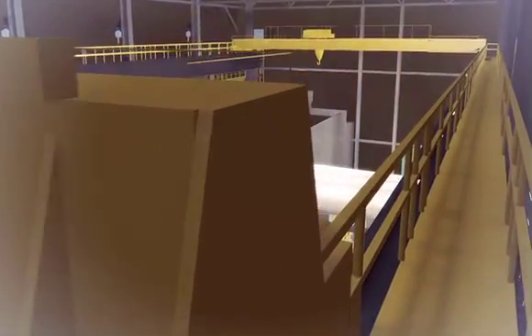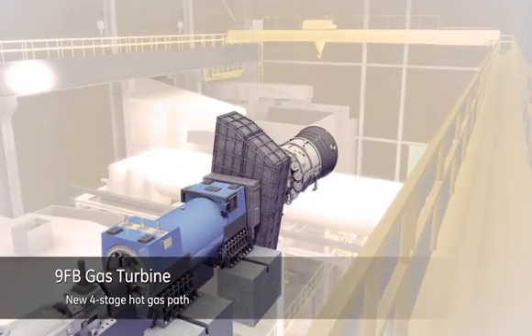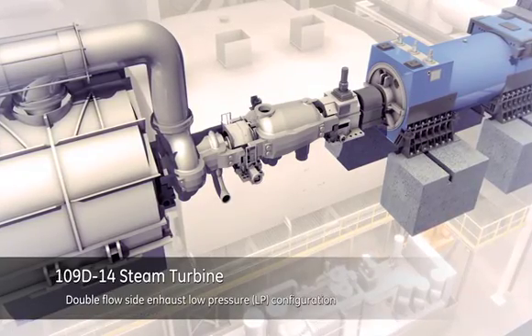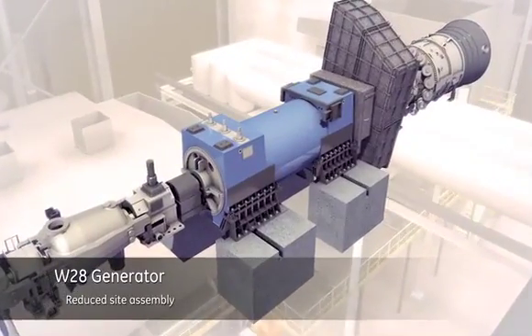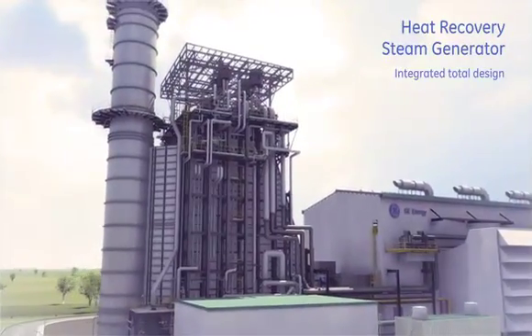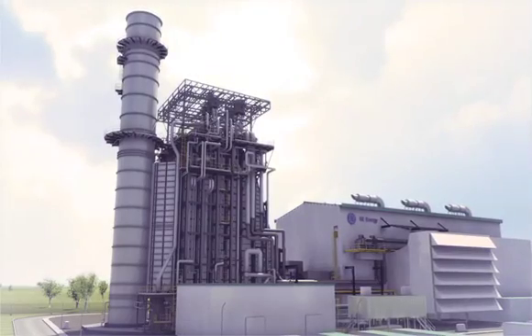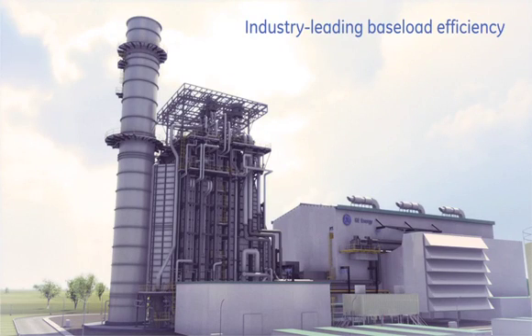This is achieved with the incorporation of GE's latest and most advanced gas turbine, steam turbine, generator and heat recovery steam generator components. Combined with digital control capabilities and power island integration, this powerful 510-megawatt block-size plant has the exceptional ability to deliver baseload efficiency of 61%, an industry-leading standard.